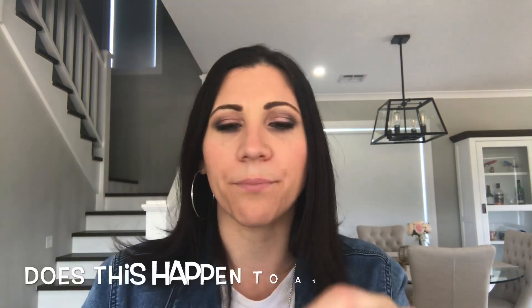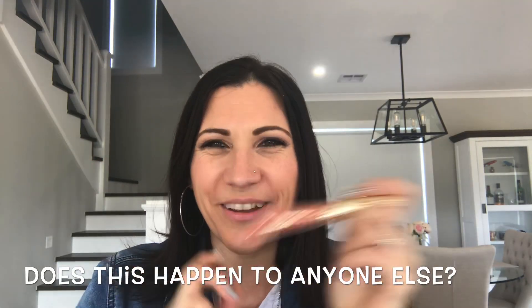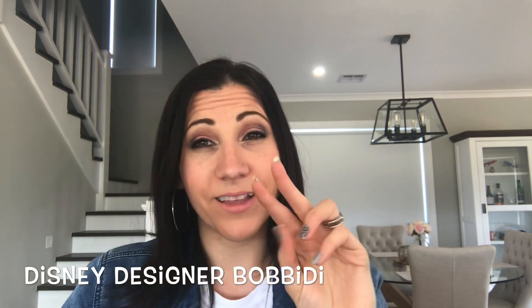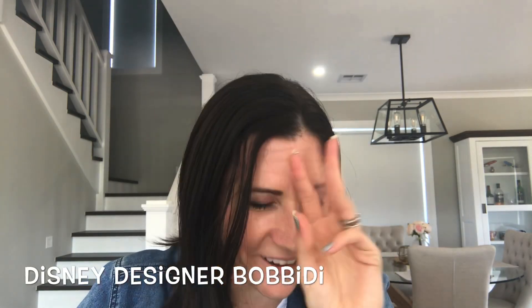Your hair goes in your face and gets stuck in your lip gloss and all your hair gets manky on the side — that happens to me all the time! So I don't know why, out of anything, I ordered a lip gloss. Maybe because it was pretty. This one is from the Disney designer collection.